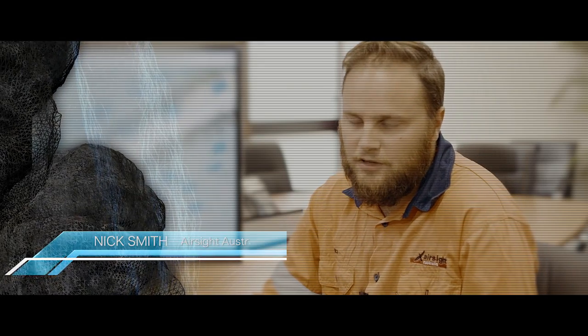I'm Matt Gregg, the scanning manager at Monteith and Powies. I'm Nick Smith, the director and chief pilot for AirSight Australia. I'm Ben Belfield, one of the owners of Monteith and Powies.